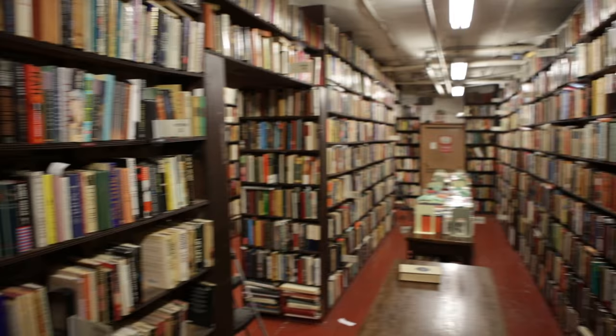Before we head upstairs, just want to give you a quick look at this huge browsing room in the basement. We have about 40,000 books here — lots of different subjects, many novels, a lot of biographies, but other stuff as well. And as we go through the building, this is just the beginning.